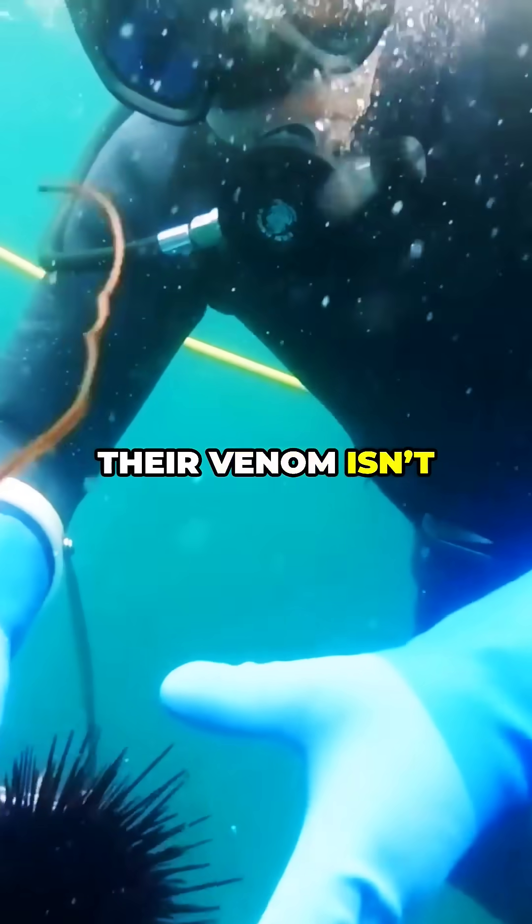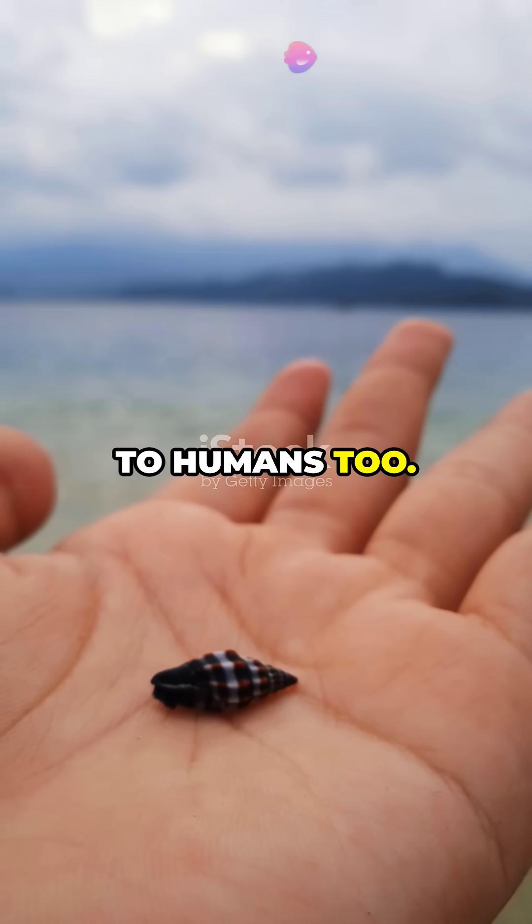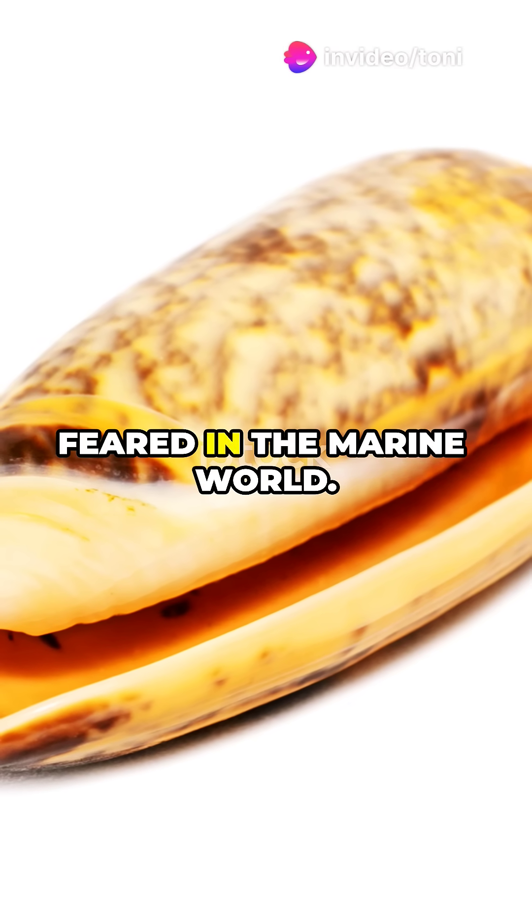But wait, there's more. Their venom isn't just lethal to fish — it's so potent, it can be dangerous to humans too. That's why these fascinating creatures are both admired and feared in the marine world.